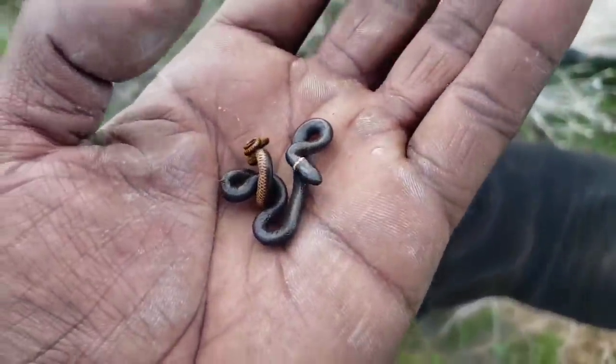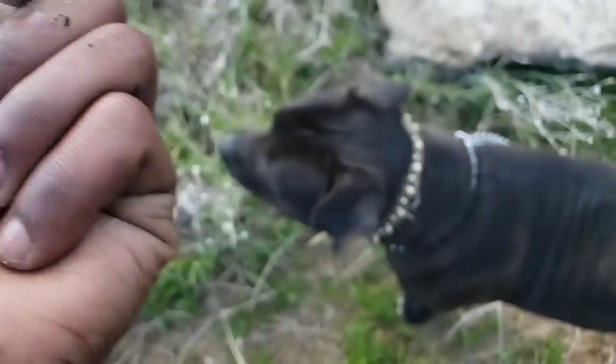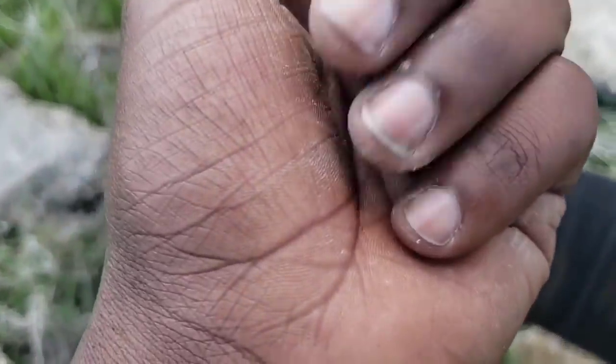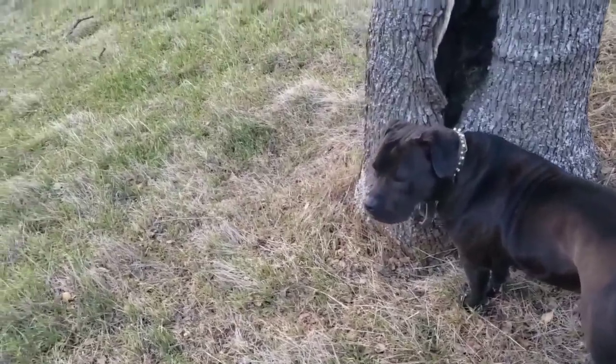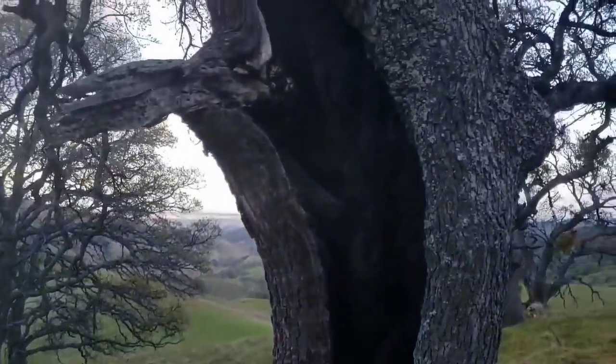I got another one — a baby ring neck snake, a little juvenile ring neck snake. I'm gonna put them back.